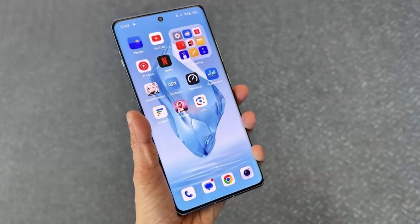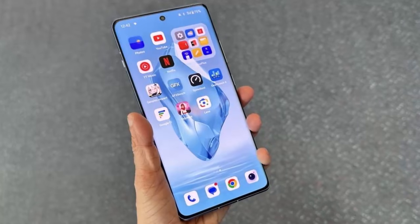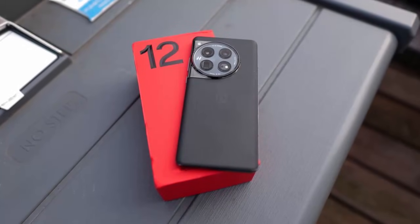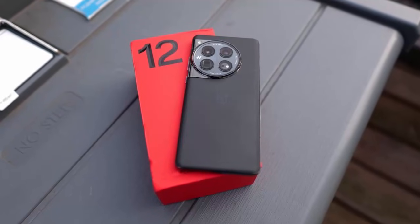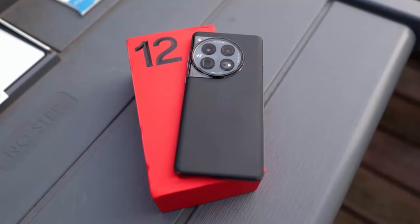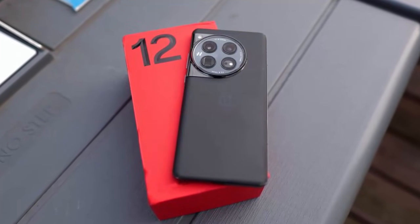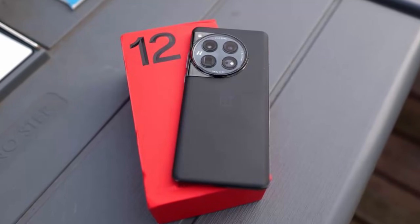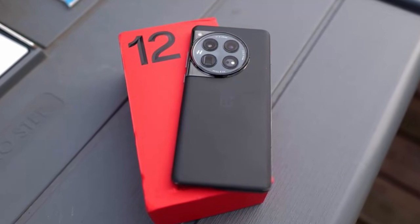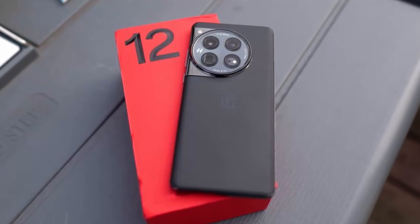OxygenOS 16 marks a major leap forward for OnePlus 12 owners, blending power, speed, and design in a way only OnePlus can. If you're curious about all the new features and hidden tweaks, check out our full hands-on review linked below. This is your quick update on OxygenOS 16 for the OnePlus 12, rolling out now and redefining what smooth really means. Thanks for watching and stay tuned for more tech insights right here.